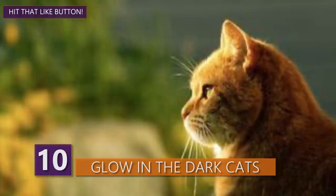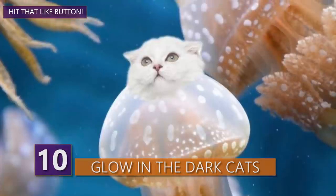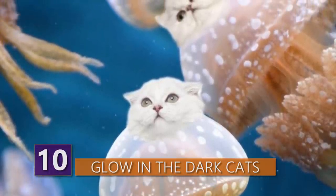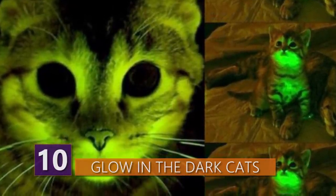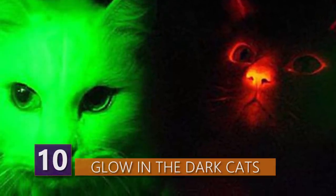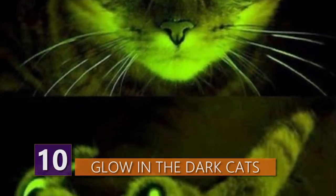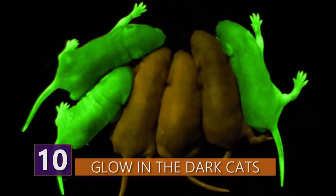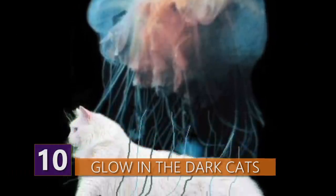Researchers at the Mayo Clinic and Yamaguchi University in Japan managed to insert jellyfish genes into household cats. The reason for this unusual experiment was to see if they could insert novel genes into cats as a means of using them as a more suitable proxy for human diseases. Since diseases such as FIV infect cats similarly to how HIV does humans, researchers hope to learn more about these afflictions by studying cats. That's actually pretty twisted, but I suppose it's for a greater good.